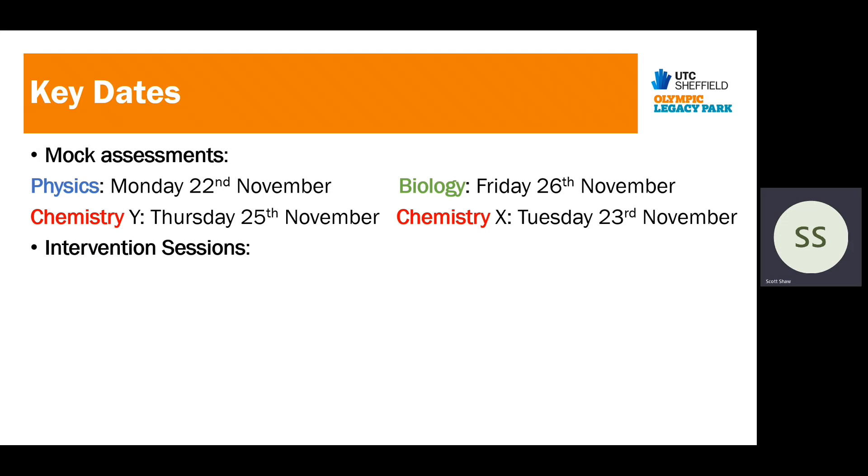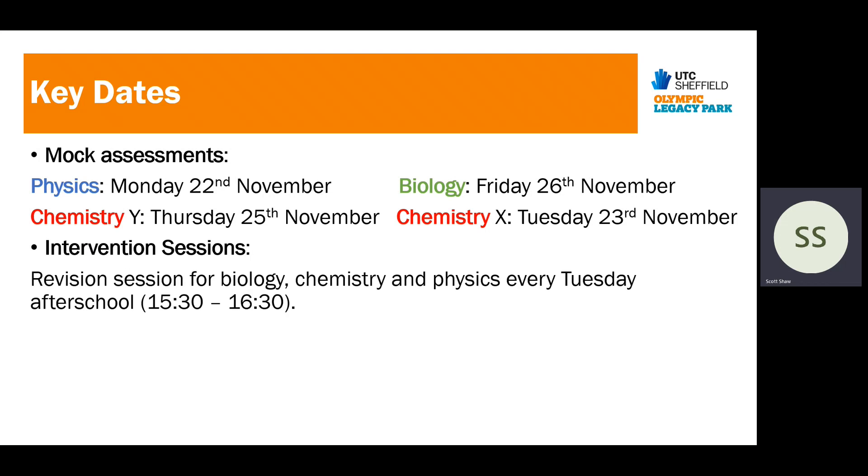We run regular after-school sessions for students. There are revision sessions for biology, chemistry, and physics every Tuesday after school from 3:30 to 4:30. Some of you may have been requested to attend, but they are open for all. There's 20 minutes of biology, 20 minutes of chemistry, and 20 minutes of physics, revising content to aid students in increasing their attainment this year.